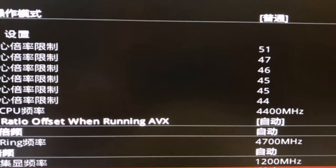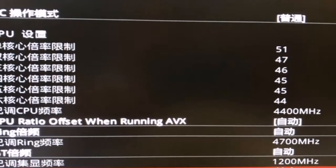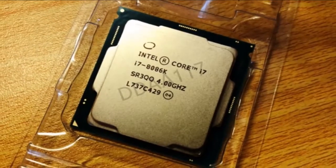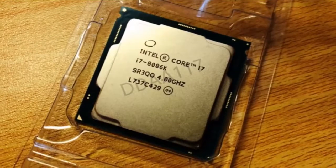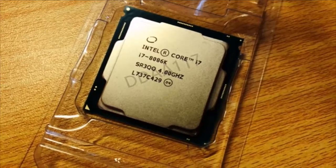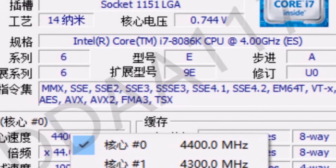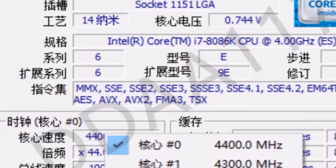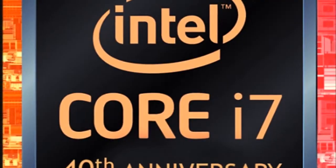Intel recently celebrated 20 years of the Pentium brand that made the company a household name, with a special Pentium 20th Anniversary Edition G3258 SKU. If rumors are to be believed, the company could do something similar with the upcoming 40th anniversary of its 8086 processor, the distant ancestor of today's x86 architecture.